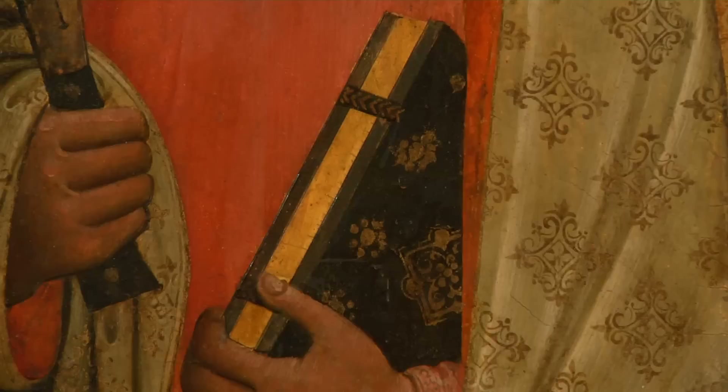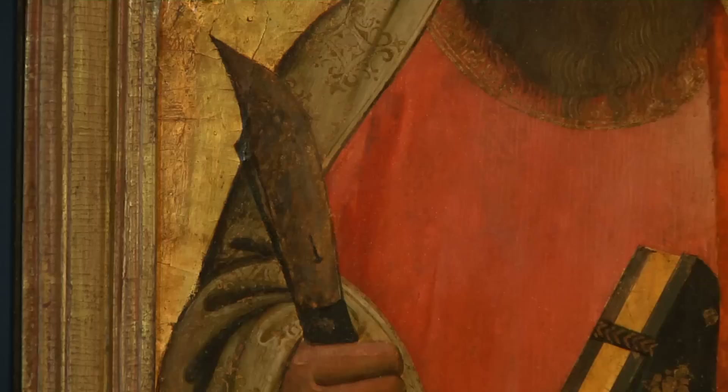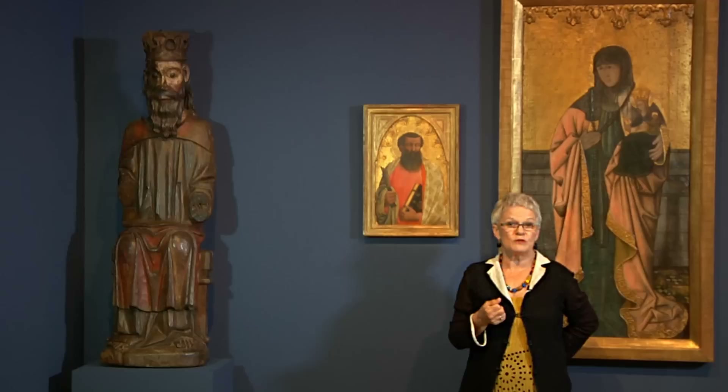The earliest painting in the collection is by Antonio da Venezia. We know it shows Saint Bartholomew because, along with the book that he's holding, he has a giant butcher's knife — and of course Saint Bartholomew was martyred by being flayed, or skinned alive.